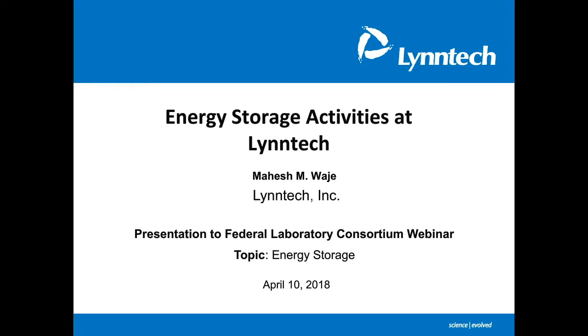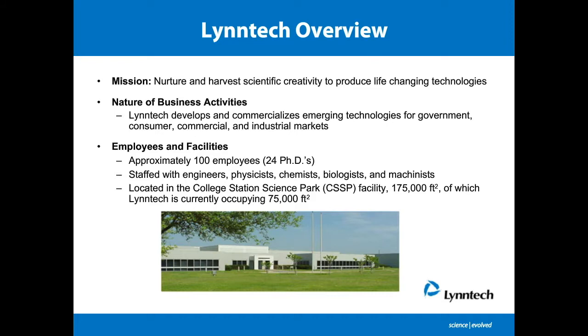Lintec is a small business research firm located in College Station, Texas, and our mission is to nurture and harvest scientific creativity to produce life-changing technologies. We use the small business innovation research, or SBIR mechanism, to fund our R&D activities. Through this mechanism, we develop and commercialize emerging technologies specifically for government applications, but also for consumer, commercial, and industrial markets. We are about 100 people, staffed with engineers, physicists, chemists, biologists, and machinists under one roof.